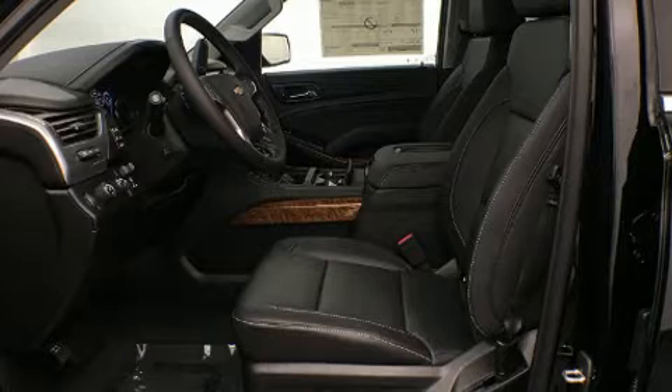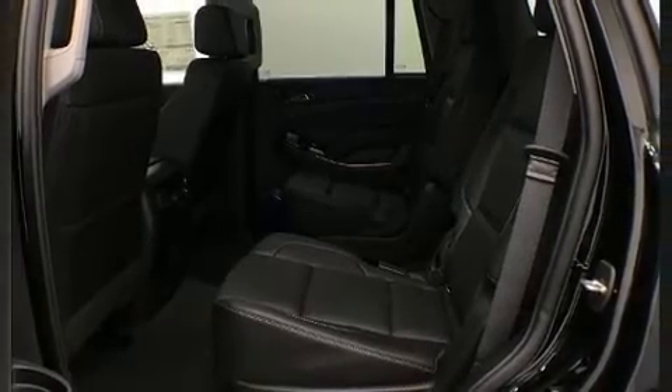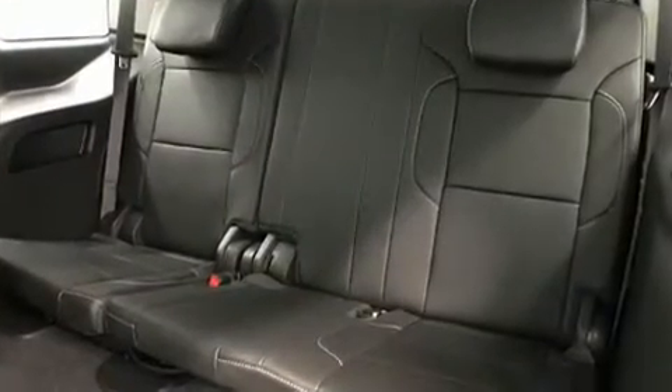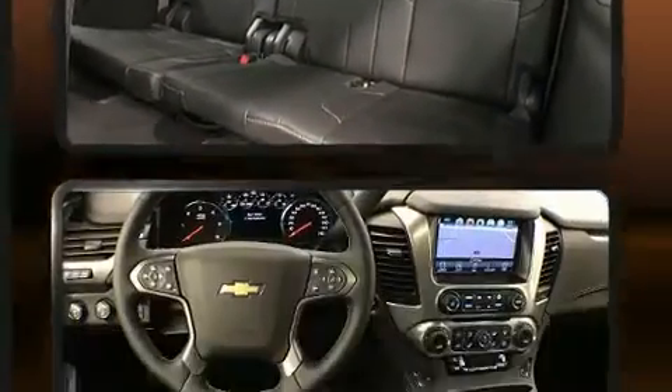State-of-the-art amenities such as steering wheel memory and pedal memory yield a more personal driving experience. Premium sound drives 10 speakers, providing you and your passengers a sensational audio experience.